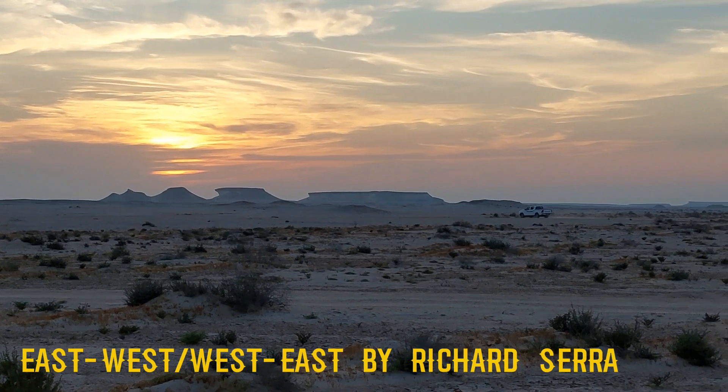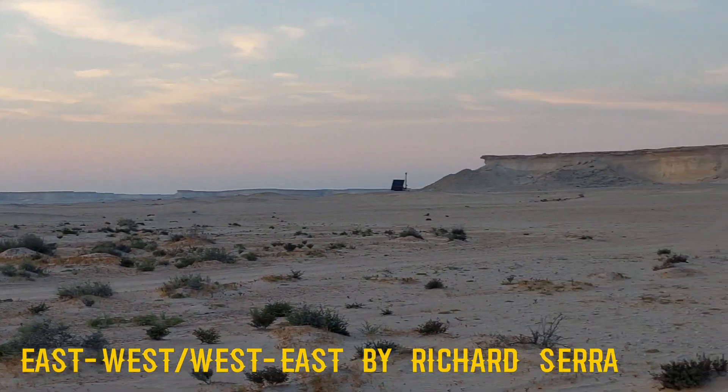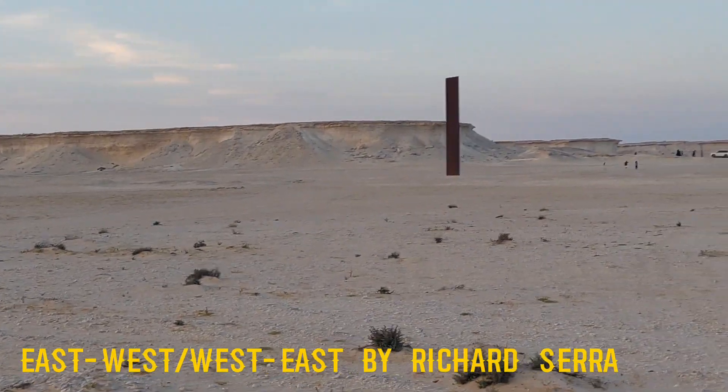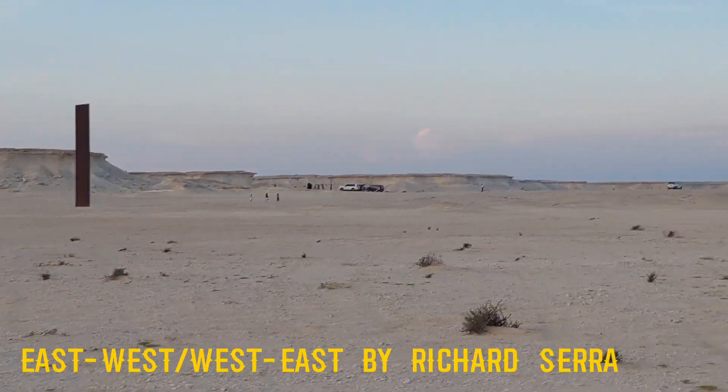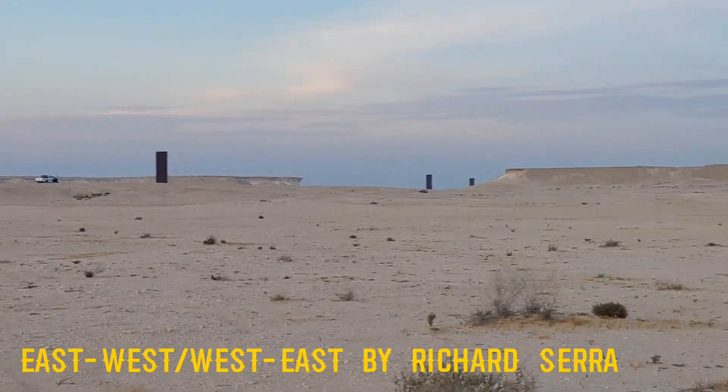Located in the western part of Qatar, in the desert at Zekrit Peninsula, this installation is called 'East-West-West-East,' created by Richard Serra. Richard Serra is an influential American artist known for his massive sculptures and installations.